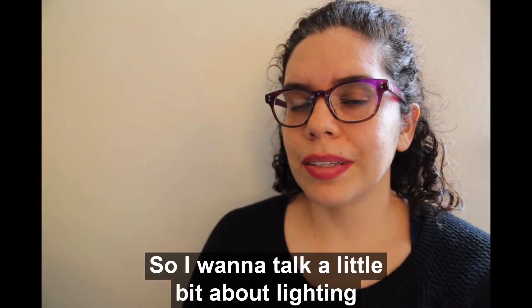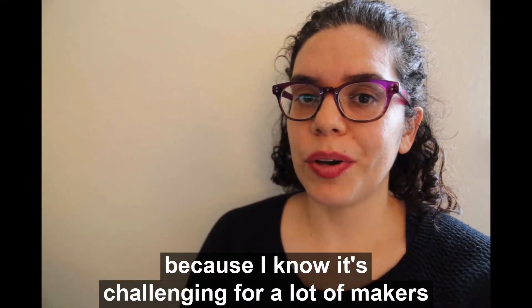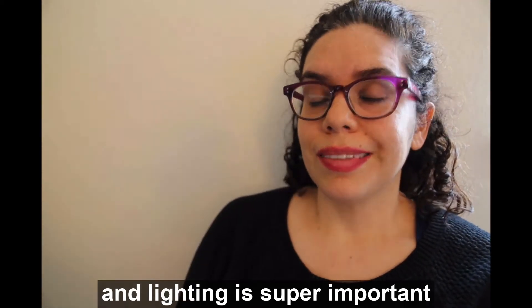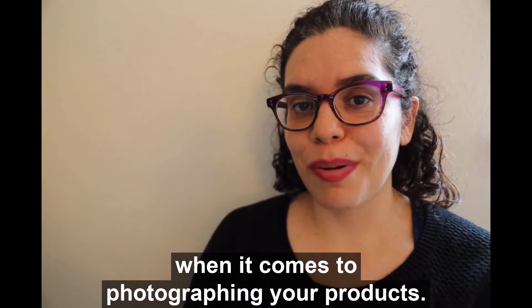Hey everyone, so I want to talk a little bit about lighting because I know it's challenging for a lot of makers, and lighting is super important when it comes to photographing your products.